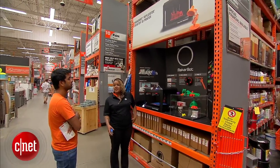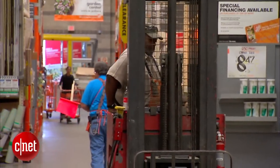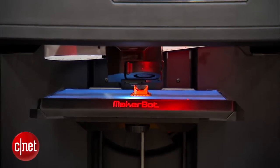Hardware stores are now hawking high-tech thanks to a partnership between Home Depot and MakerBot. Alongside the power tools and paint cans at Home Depot, you can now find 3D printers.